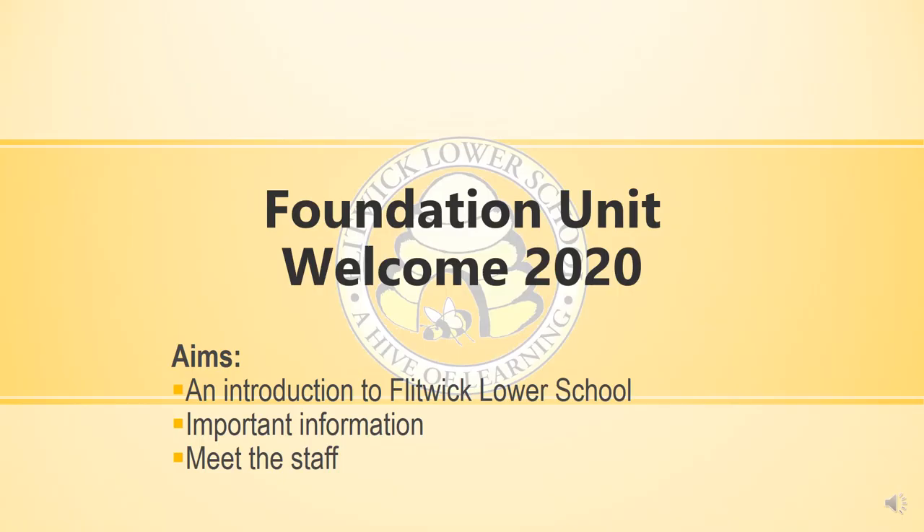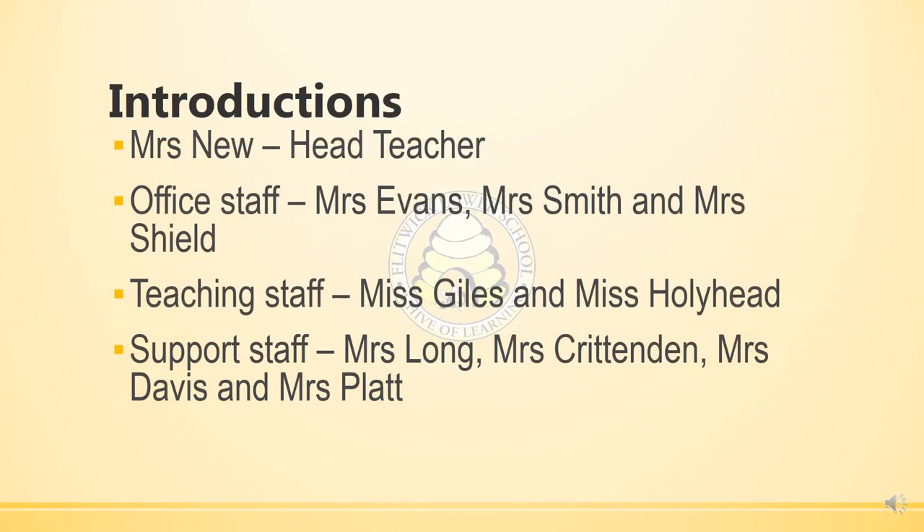Hello everybody and welcome to our presentation regarding Flit at Lower School. The aim of this presentation is to give you some introduction to Flit at Lower School, share some key information and to meet the staff. For introductions, you've got Mrs New, which is myself — I'm the head teacher.